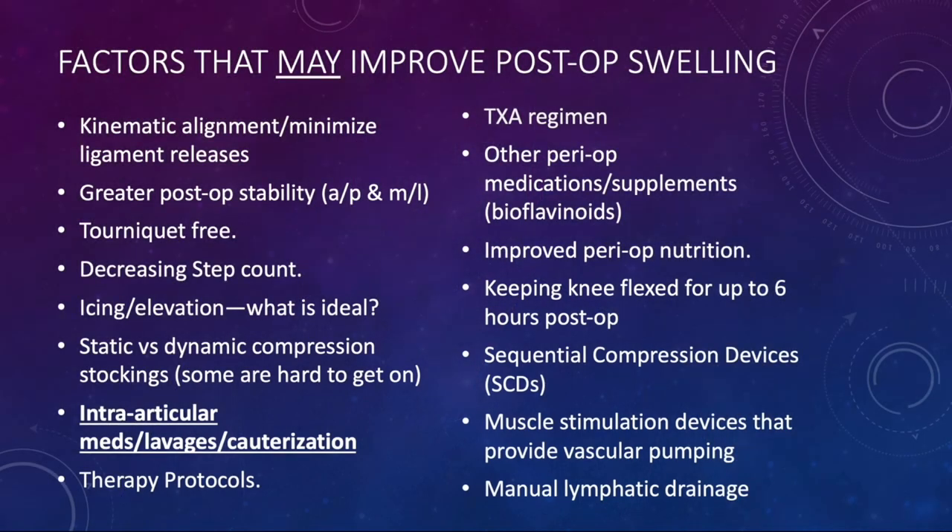Here are all the factors over the last decade that may improve post-op swelling: kinematic alignment, minimizing ligamentous releases, greater post-op stability both anteroposterior and medial-lateral, tourniquet-free surgery, decreasing step count, icing and elevation. Whether or not compression stockings make a difference — we're still working on that. Intra-articular medications, lavages, or cauterization. Specific therapy protocols. TXA tranexamic acid regimen. Perioperative medications or supplements like bioflavonoids, and branched-chain amino acid supplementation shown to reduce IL-6 and other inflammatory markers. Keeping the knee flexed for up to six hours post-op, sequential compression devices, electrical stim devices, and manual lymphatic drainage.